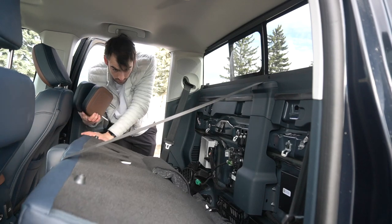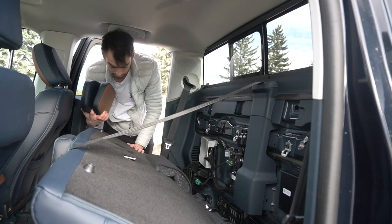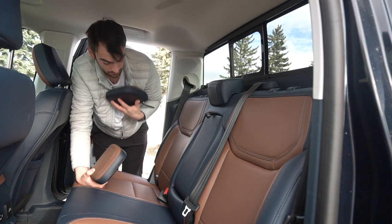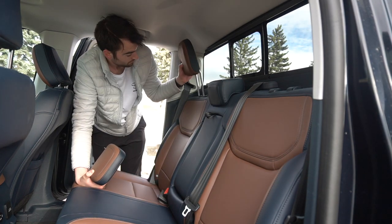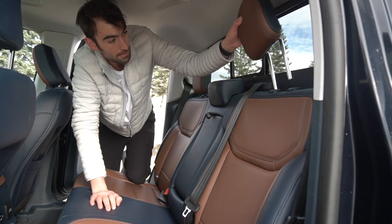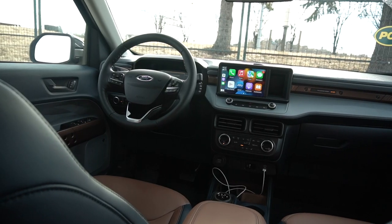If you want to fold the rear seats down you can, but I'd probably advise against it. There's a lot of componentry exposed and it would be a nightmare if you damaged a cable — that's not going to be an easy fix. You also need to remove the headrests to fold it all the way down, and even then it's not a totally flat base. I'd say just fold up the seat bases and throw stuff under there instead.